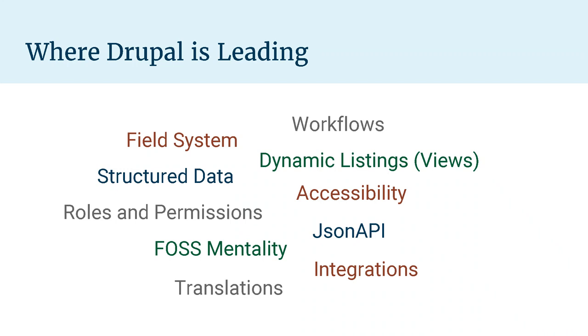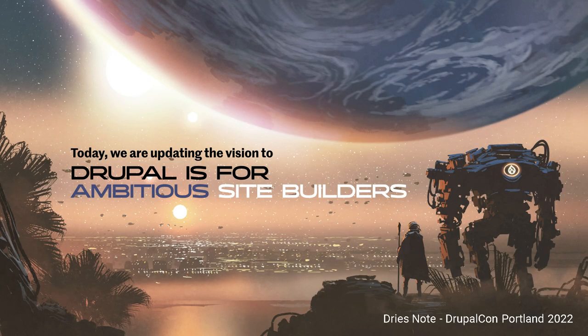Looking across the platforms where Drupal is leading: our field system and structured data model, content workflows, and views are a huge feature compared to other products. Our theming system with accessibility, JSON API as a pretty robust platform comparable to Contentful, our open source mentality, and translation integration features make it a pretty competitive platform. The big problem is, as Dries said in 2022 at Portland, Drupal is for ambitious site builders — we're trying to make site building easier. A lot of those features are great back-end features, but don't make the front-end experience better.